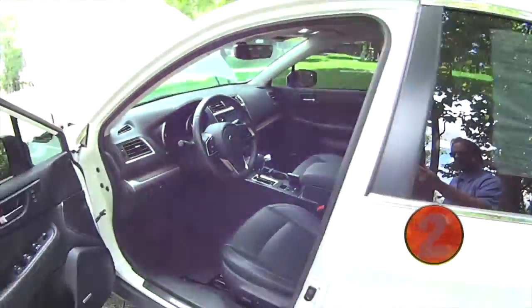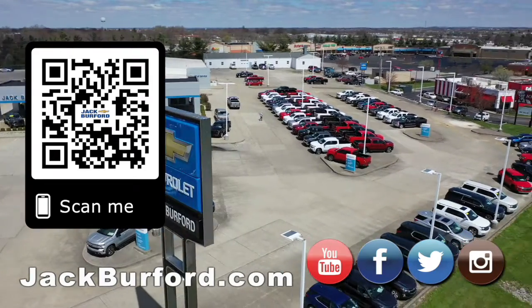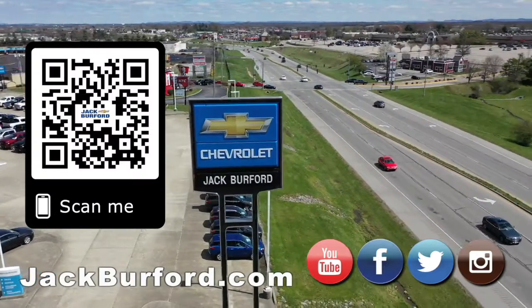This is a great vehicle. Check it out at jackburford.com and all the social medias. We'll see you all next time. Why would you buy a vehicle anywhere else? Make sure to visit us at jackburford.com and subscribe to our YouTube channel.